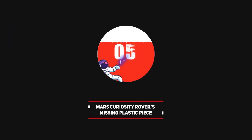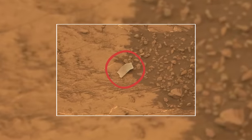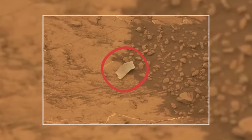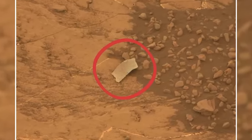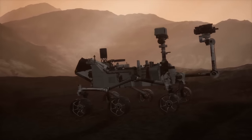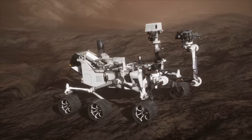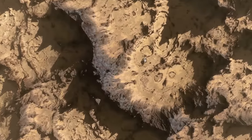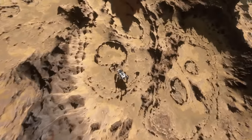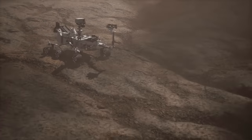Number 5: Mars Curiosity Rover's Missing Plastic Piece. Next up, we have a piece of the Mars Curiosity rover, which has been at the center of many unusual object sightings on the planet. A famous incident occurred in 2012, when the rover noticed a shiny object on the ground that didn't match its surroundings. Speculation ranged from jokes about cufflinks to it even being an AOL CD. However, the explanation was a bit disappointing — NASA claimed it to be a small plastic piece of the rover.